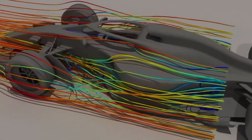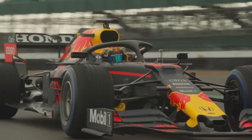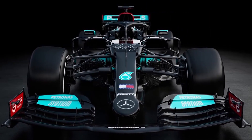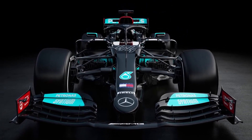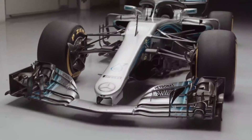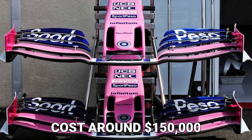With new aerodynamic rules introduced each season, and the recent porpoising issue that teams have to deal with, a significant amount of resources are spent on the car's front wing. It is the first part to contact the airflow, and thus shapes the car's aerodynamics. It is estimated that a brand new front wing will cost around $150,000.